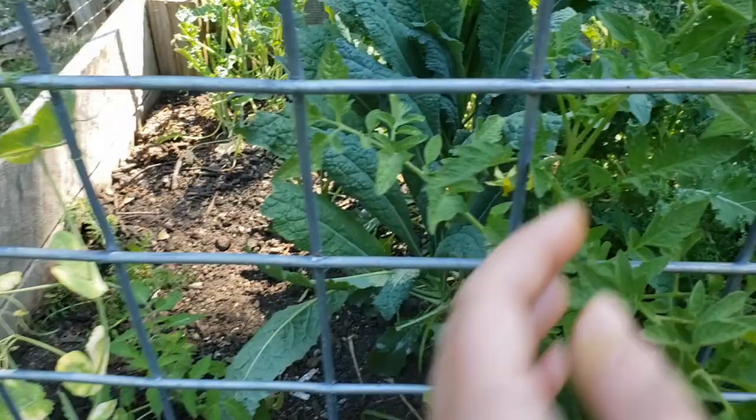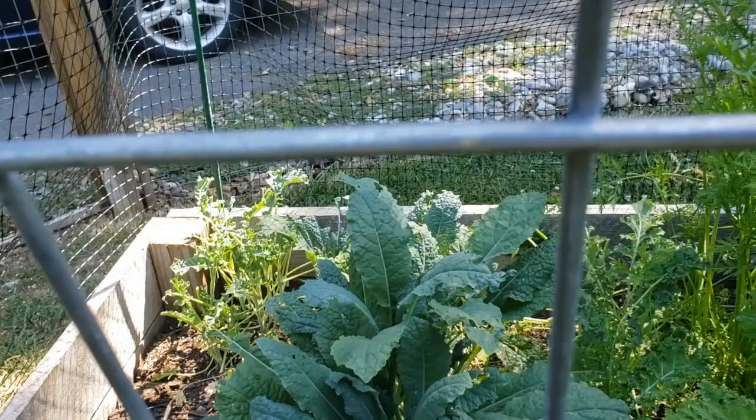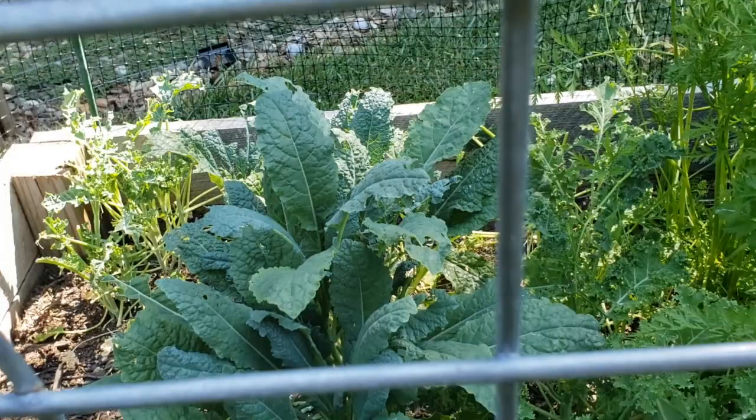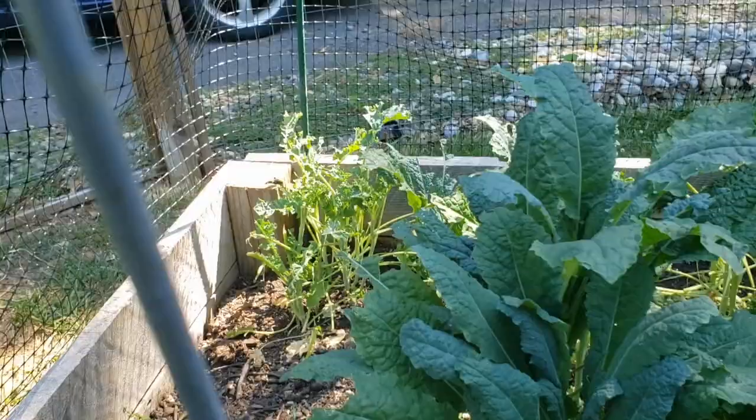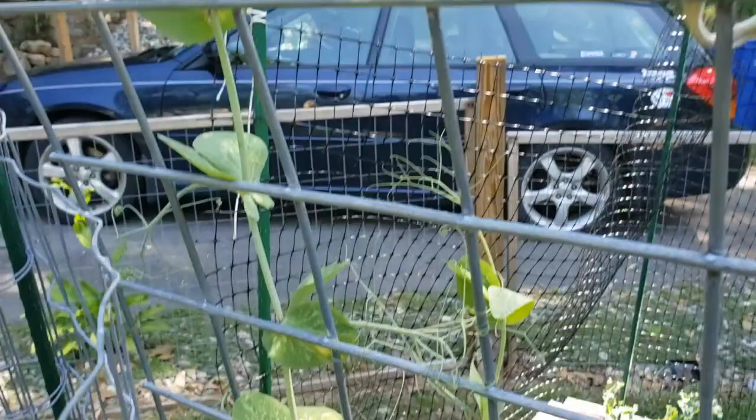Behind them is my kale patch — another side of it. That right there looks to me to be damaged from a cabbage worm, but I was just looking and I didn't see any in there. I do see some chicken damage — a chicken went to town on that guy. So we'll see what happens with that kale. I might have to pull more of it out because of those cabbage worms, or dust it with some organic insect dust.